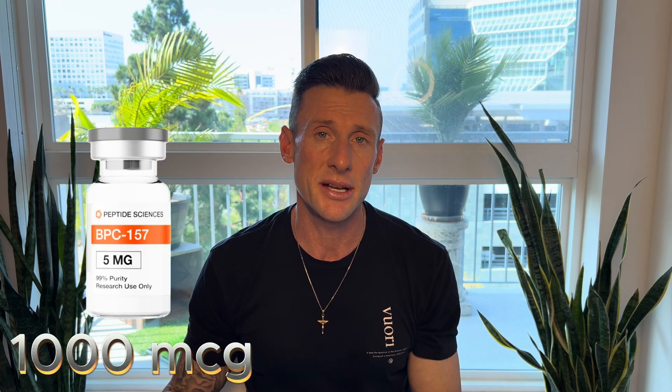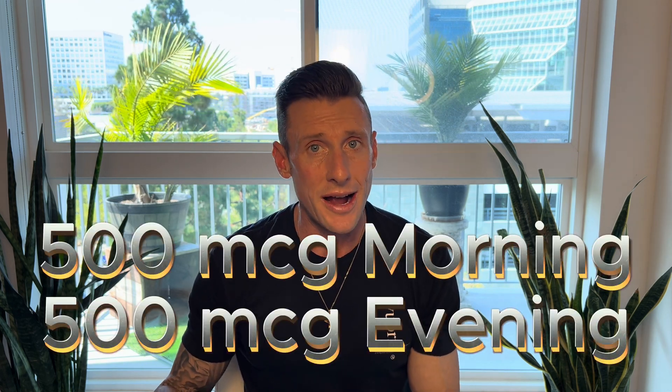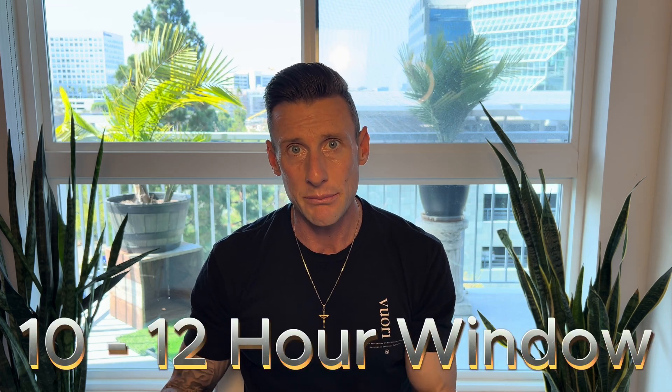That's 1000 micrograms of BPC-157 and 1000 micrograms of TB-500. You can do this every single day with no breaks. It is best to split the dosage — 500 in the morning and 500 in the evening. If you have a schedule where you're up all night, a 10 to 12 hour window between injections is the most important thing. You don't have to be fasted with these peptides, unlike GH peptides. Take them until you feel recovered, and if healing is taking longer, you can research for two to three months total.